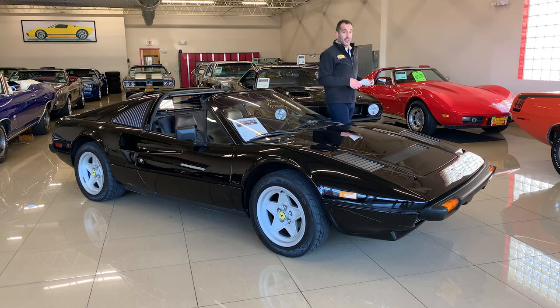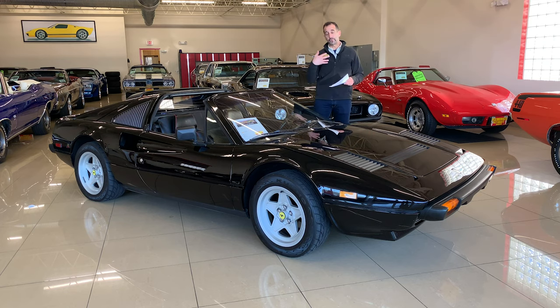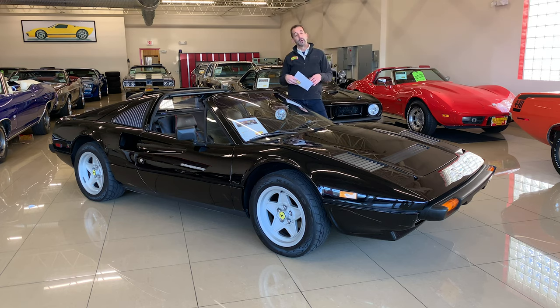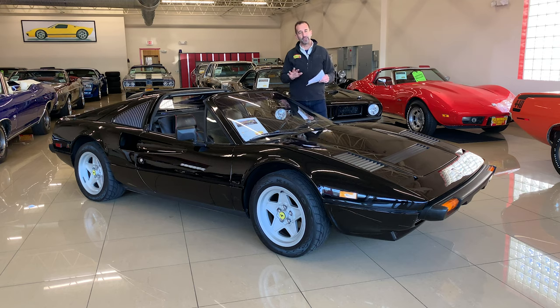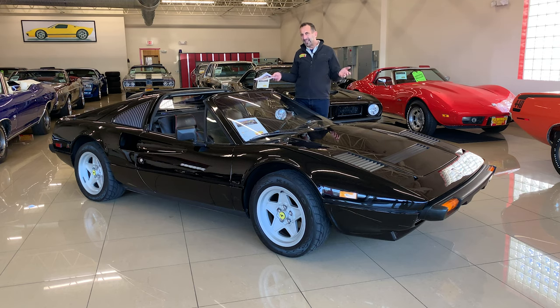We just spent about $8,000 on a full service all the way around, plus some extra on updating things so that you can get in this car and go for a drive. Now it's fully serviced. You might say that seems like a lot of money, but nothing had been done on this car in 10 years — now it's all been done and you won't have to do anything for quite some time.